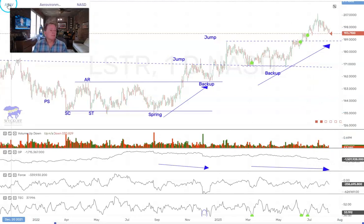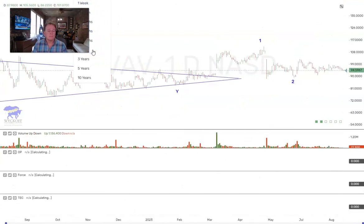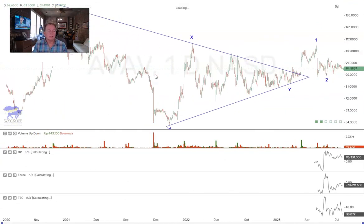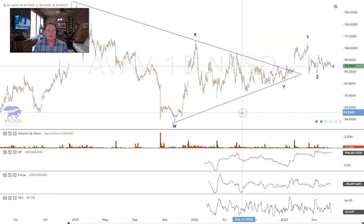AVAV — you can see here it looks like possibly a large triangle, and it is holding up well the last three or four weeks, coming down to oversold. Another one that we're going to be looking at.